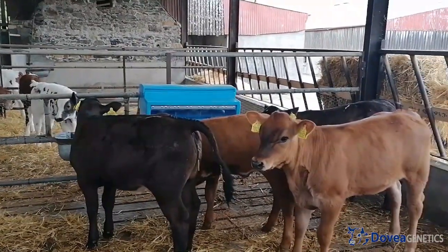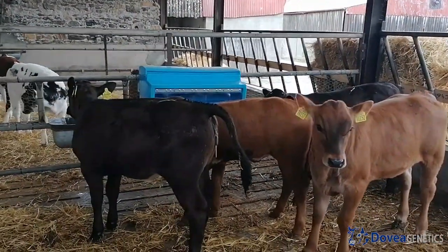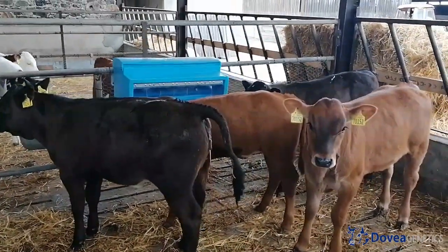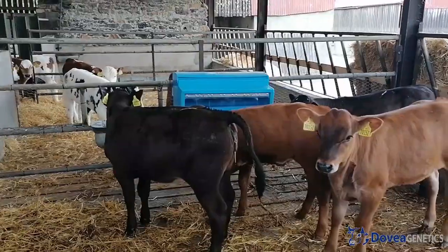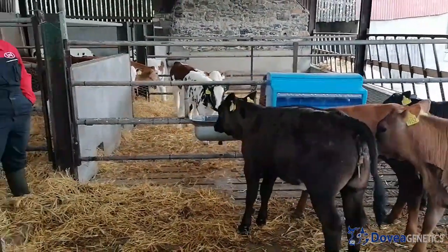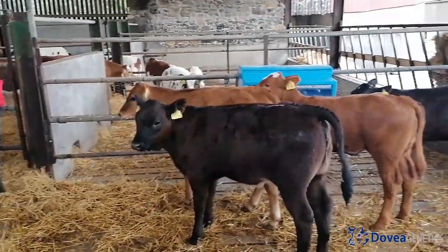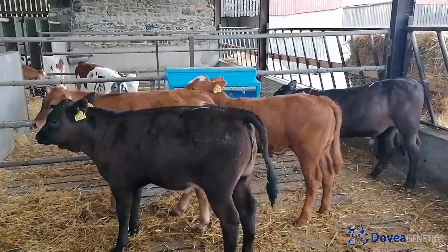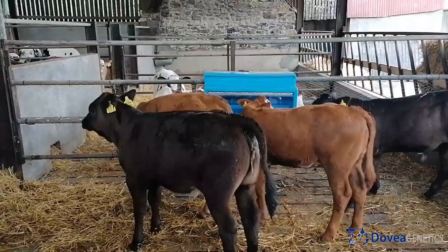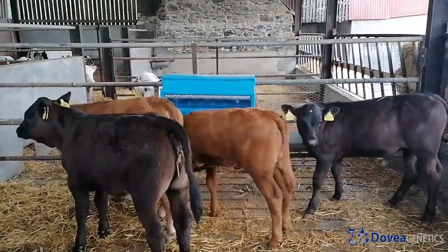Last year I used EBY as the Limousin bull. I used him because he was recommended as an easy calving bull with a decent gestation. We got four calves — three heifers and a bull, two reds and two blacks, all out of black and white cows. Happy enough to get two reds, it was nice to get a bit of colour. We didn't have to assist any of the cows. They calved and got up and licked them with no milk fever or anything like that. So in regards to ease of calving and transitioning of the cows, it worked very well for us.